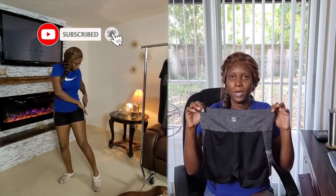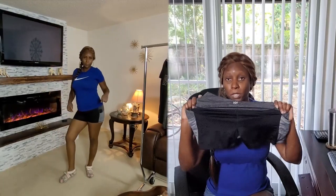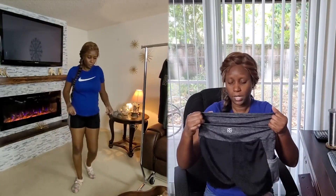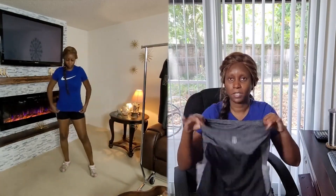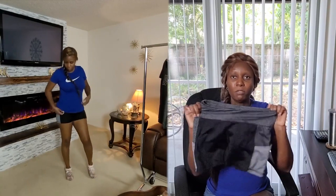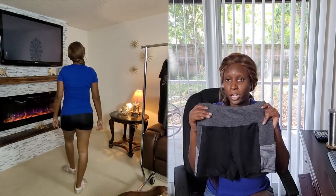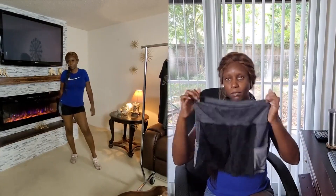I'm also modeling these Daisy Fuentes biker shorts. This one was $7.99 — I'm not quite sure of the retail price. They're very comfortable and very flexible to work out in. I like the fact that it has two pockets for your cell phone or whatever else you want. It's very flexible, good for working out at the gym and good for loungewear. I also love the style — it has light gray, darker gray, and black, so you can blend it with pretty much any color.